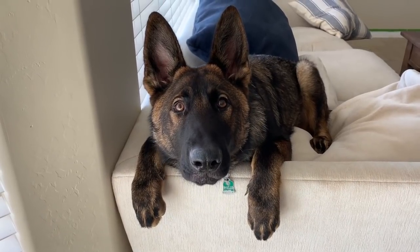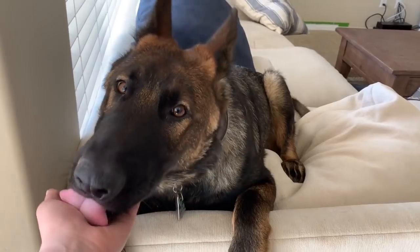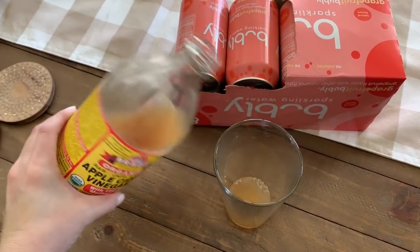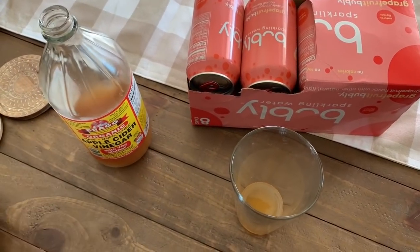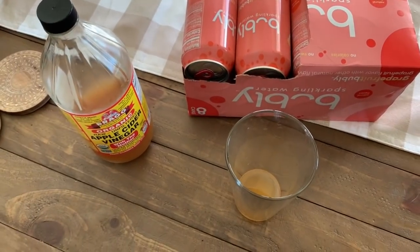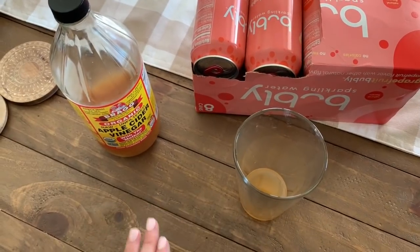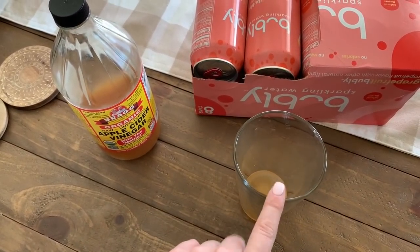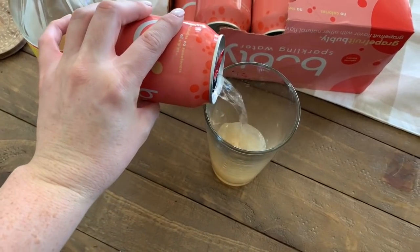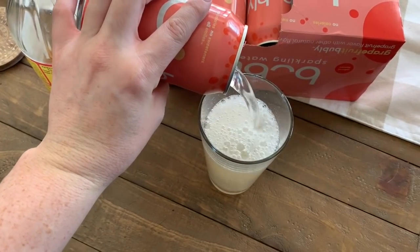If you are on the keto diet and you want to do it for weight loss purposes besides just healthy eating, implement this apple cider vinegar drink just for a couple days and see how much better you feel. Don't chug it because that can hurt your stomach - I call this a sipper. Sip on it, and definitely get a straw because it's bad for your teeth without one.